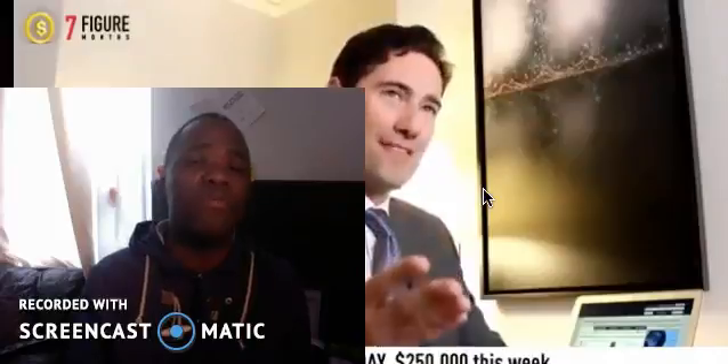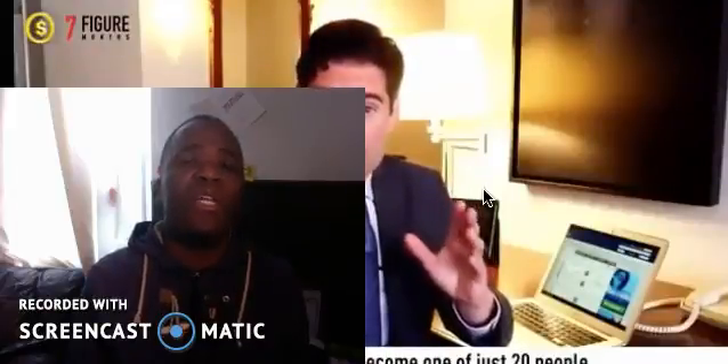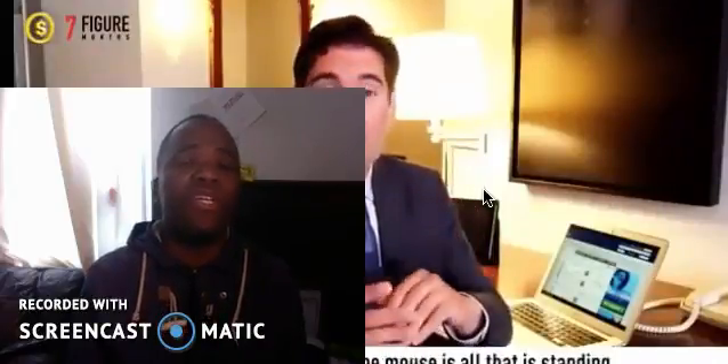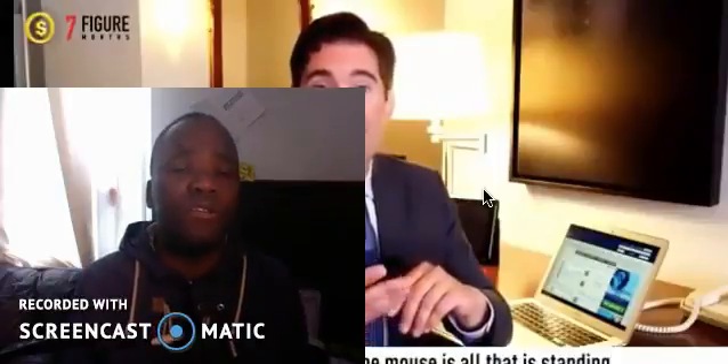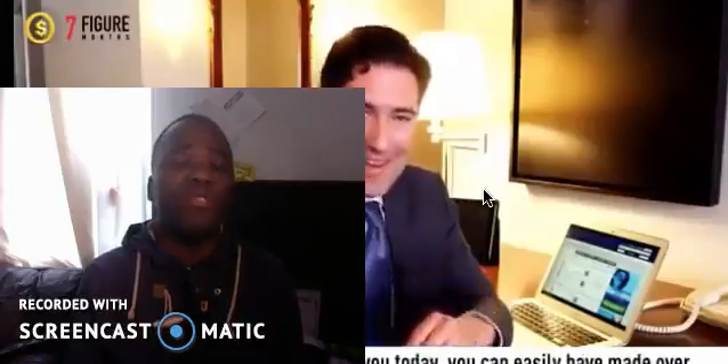Two things I'll explain: number one, the broker is nobody other than the same people who are providing the seven-figure months product. Number two, they will give you the free software to your inbox, but once you get it, you realize it's extremely difficult to do any trading with it.